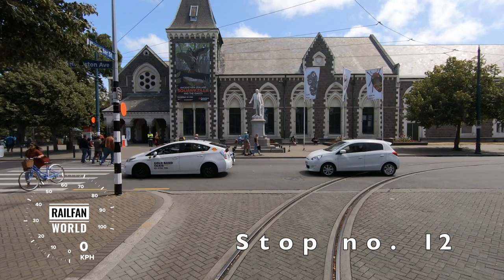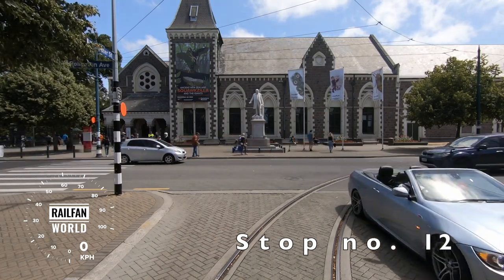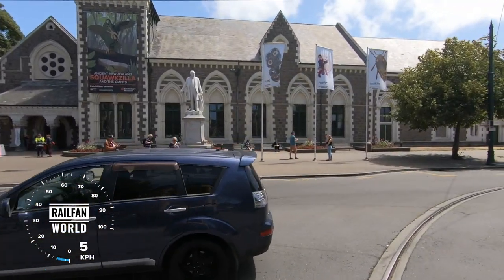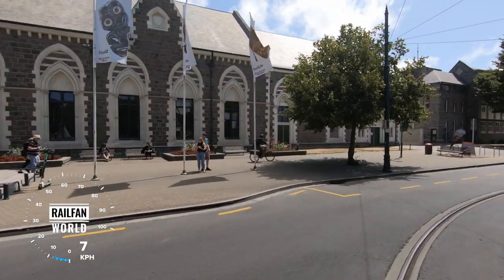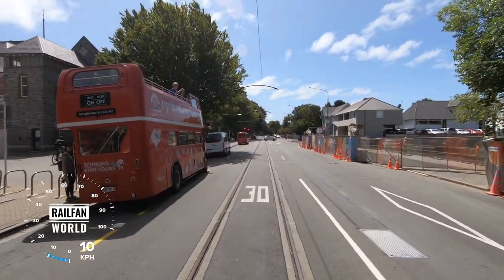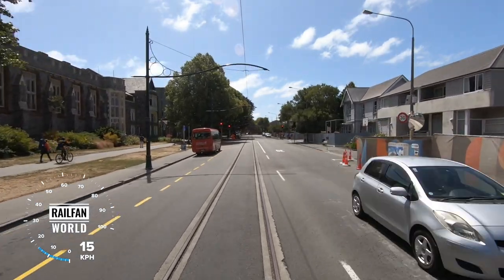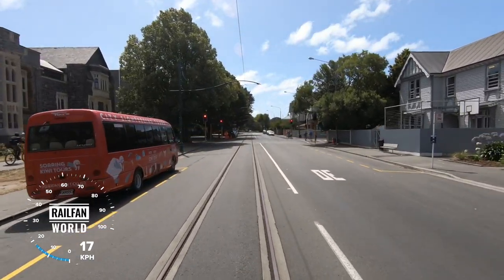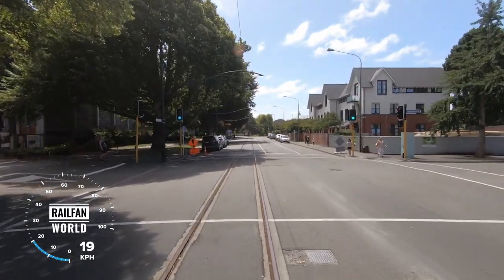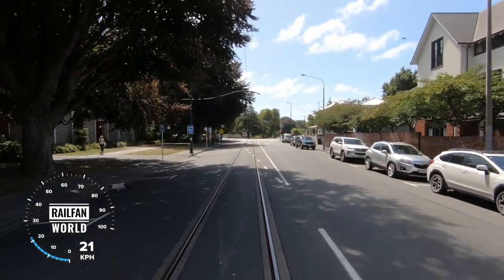We'll rejoin the traffic here once again — just waiting for these vehicles to sort themselves out. We're coming into Rolleston Avenue now. Coming up for the next two blocks, we have the buildings of Christ's College — the main buildings here on the left. This is the private independent high school for boys, one of the oldest and most prestigious schools in New Zealand. The new school year has only just started — a wonderful collection of heritage buildings. Over 600 boys at the school.